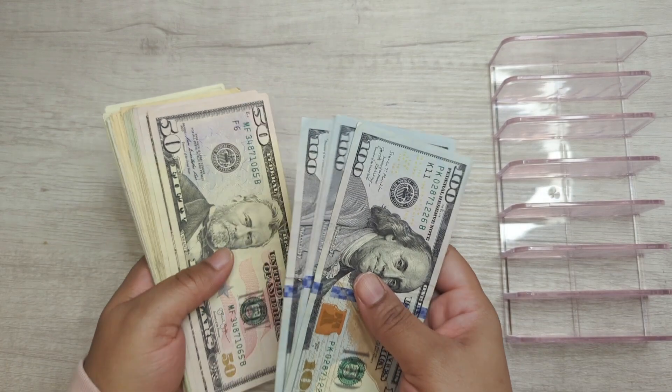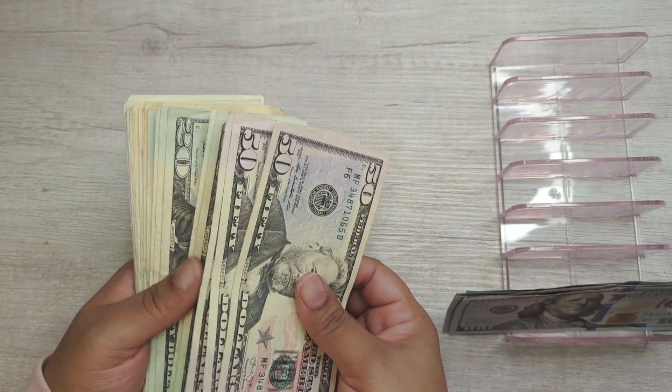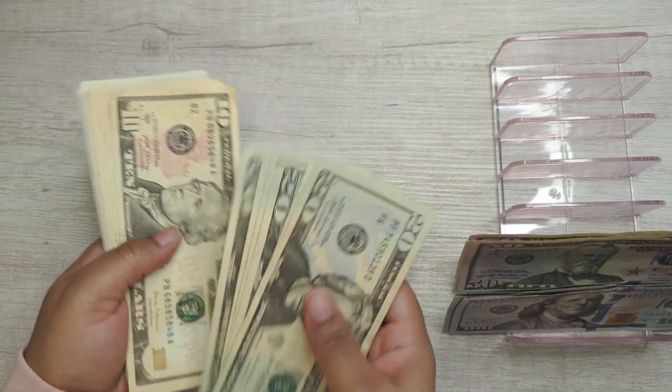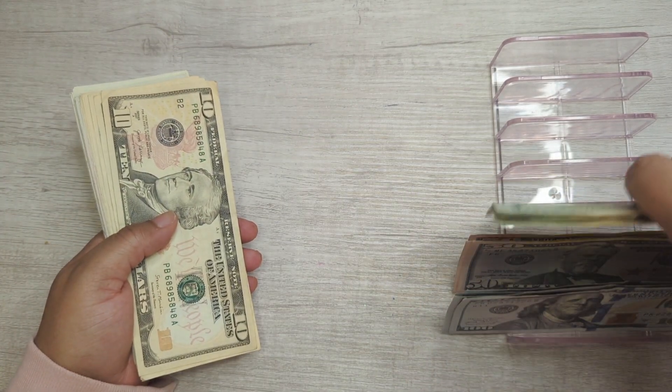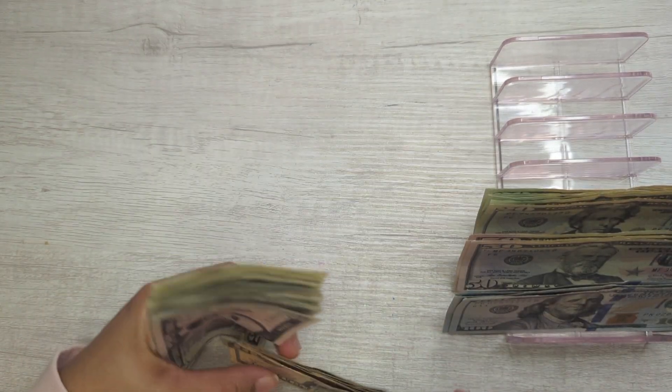This is a magic month for me, so I'll be getting paid three times in the month of March from my full-time job.